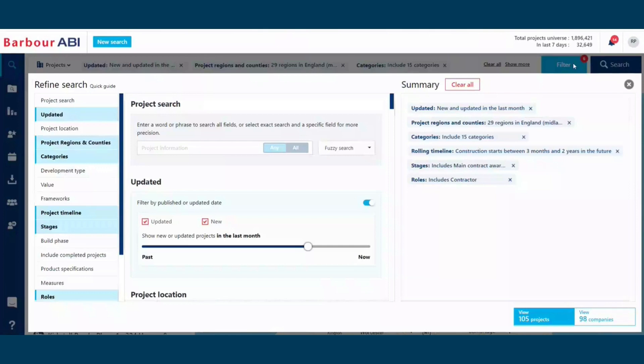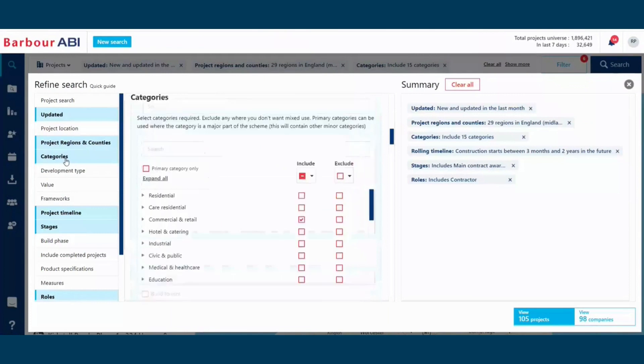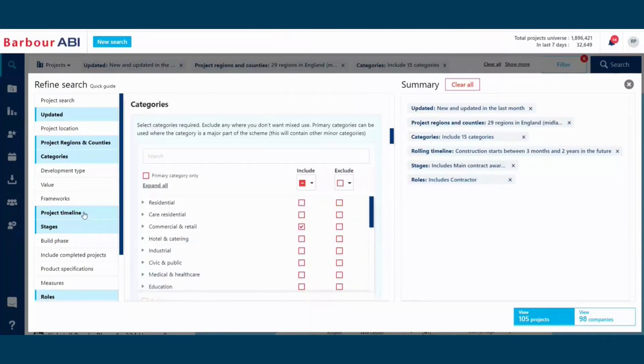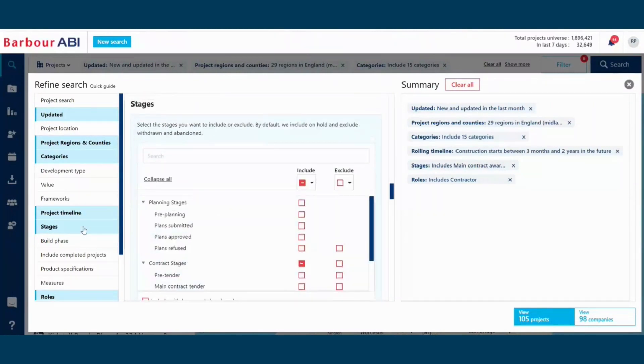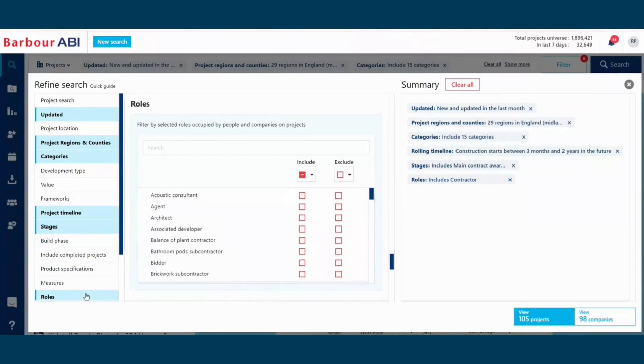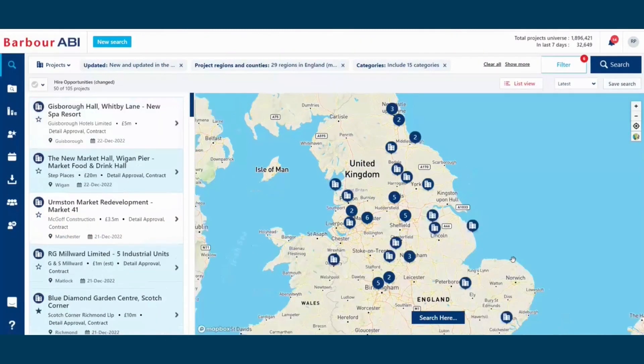The ability to create tailored target lists based on project regions and counties you work within, the categories you want to target, the timeline based on start and end dates of those projects, the stages those projects sit at, and the roles applied to the project by Barbara ABI. This means that you can create a bespoke tailored project list, meaning that you can get your equipment on site.